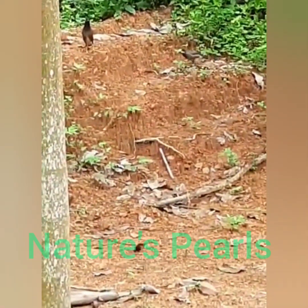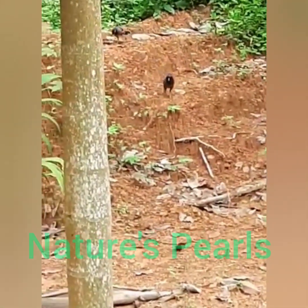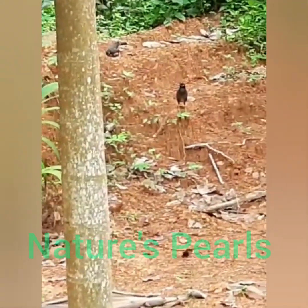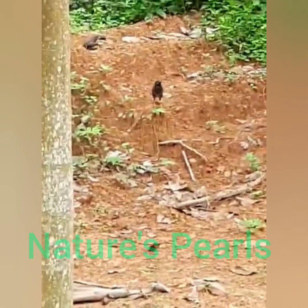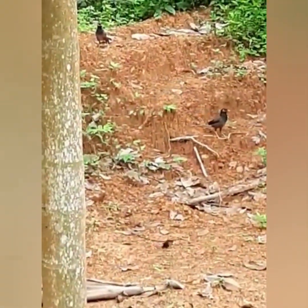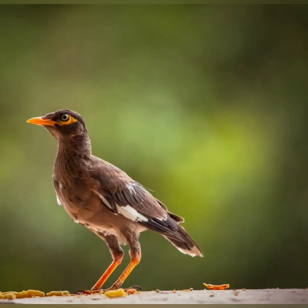It can breed and live in a wide range of temperatures. The calls include chips, clicks and whistles, and the bird often fluffs its feathers and bobs its head in singing.